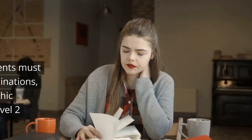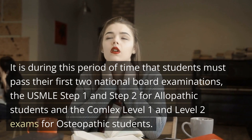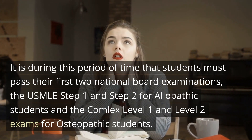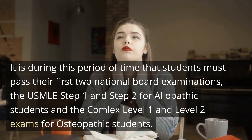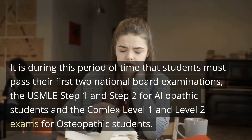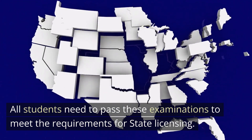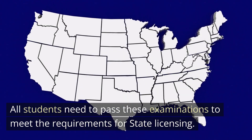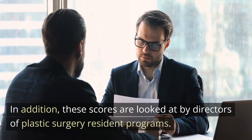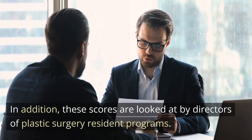It is during this period of time that students must pass their first two national board examinations: the USMLE Step 1 and Step 2, or the COMLEX Level 1 and Level 2 exams. Students need to pass these examinations to meet the requirements for state licensing. In addition, these scores are looked at by the directors of plastic surgery residency programs.